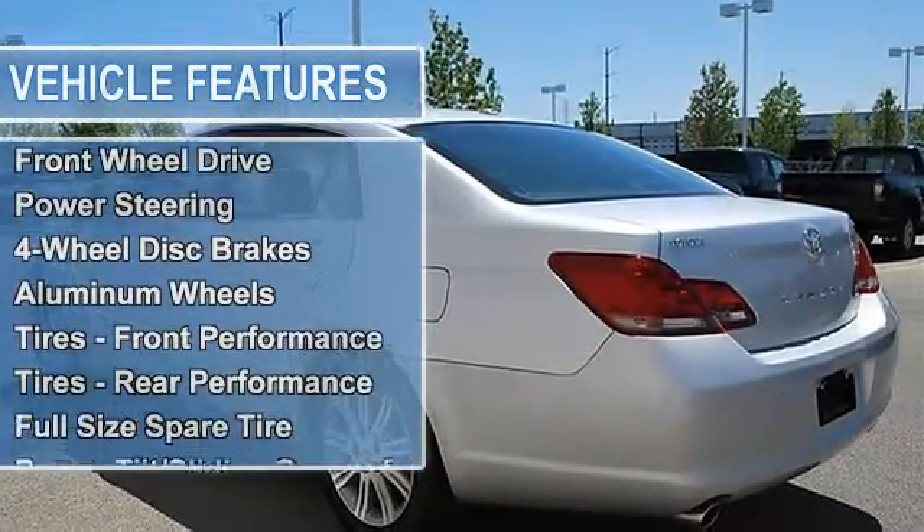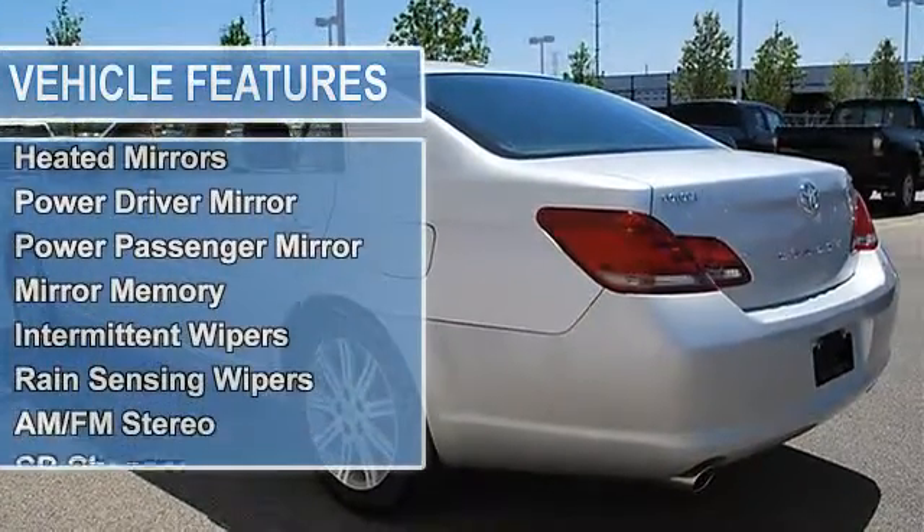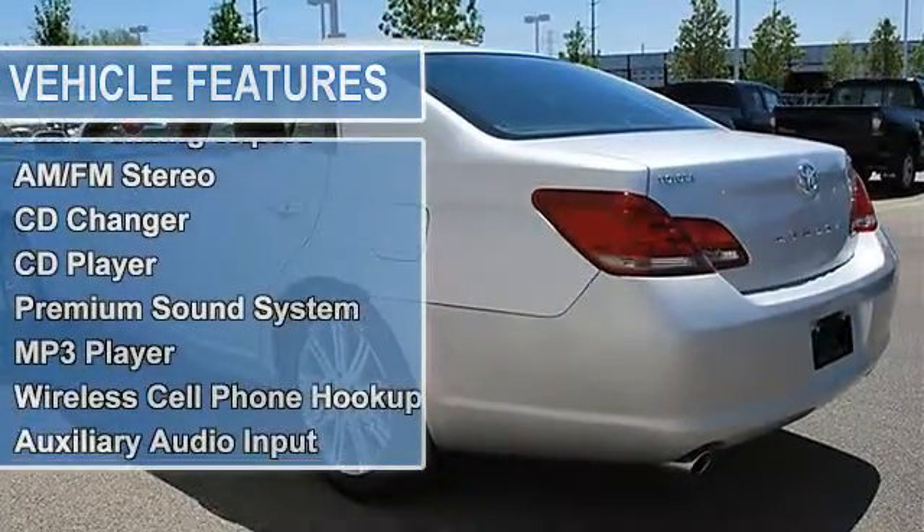Power tilt sliding sunroof, moonroof, sunroof sunshield, auto-on headlights, HID headlights, auto-off headlights.